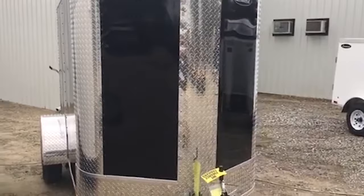I'll do a little quick walk around. I have a gravel lot so it may be a little bumpy here. This is a black one — extremely well-built. You will not find any deficiencies in these trailers.